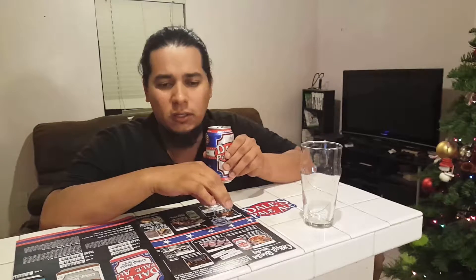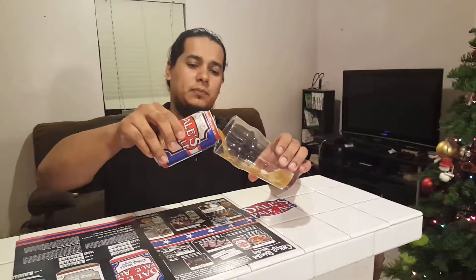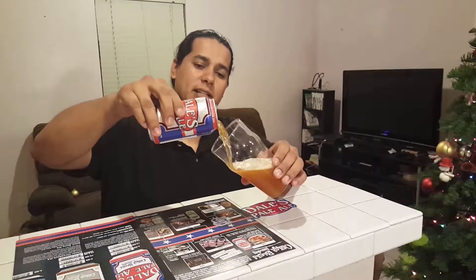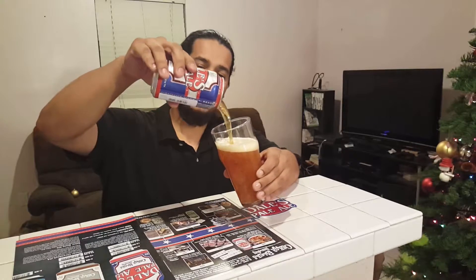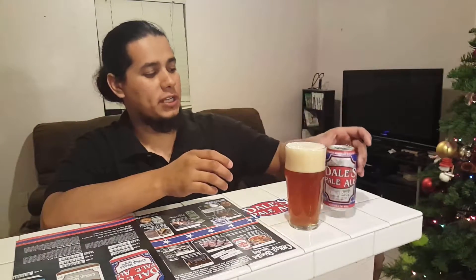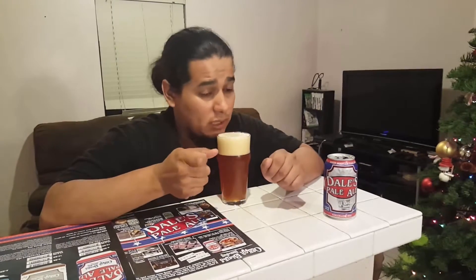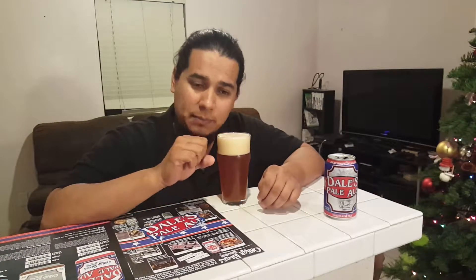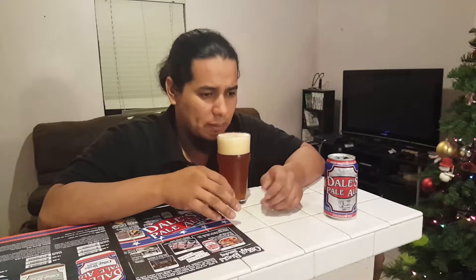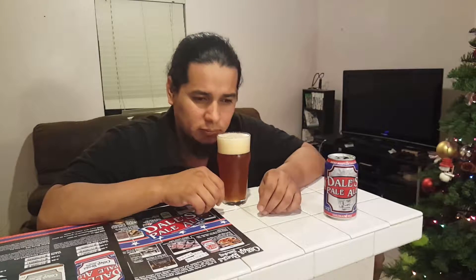Right out the can — I smell the grain, I smell the barley, then I smell hops. I don't smell a lot of the alcohol. Some fruits. Let's pour this bad boy. Look at that color — like a dark honey, like an orange honey. If you've ever gone to a farmer's market, you buy yourself different types of honey and they sell that one honey that's kind of like orange honey — that's kind of how it is. I'm still getting fruity, some floral-ness, a little bit of alcohol, a little bit of caramelized sugar.